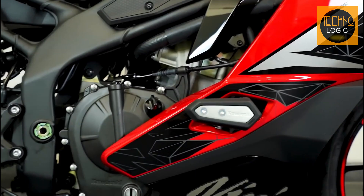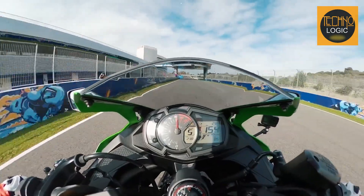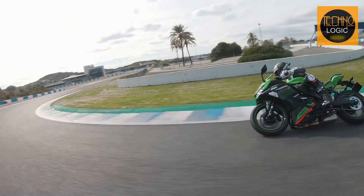The engine is liquid-cooled and features a DOHC 16-valve system and fuel injection for optimal power delivery. Despite its 250cc designation, the Ninja ZX25R packs a punch and is sure to impress any rider looking for high performance and value.